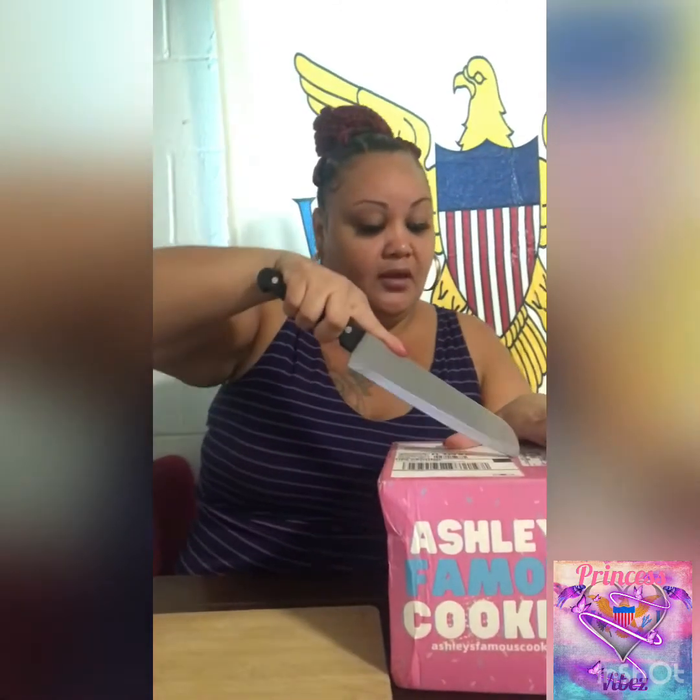It's called Ashley's Famous Cookies. Sorry about the box — it kind of got beat up during transit. I have my boys in the background and I thought it was a good idea to have them try these cookies with me, because I'm not eating all these cookies by myself. I'm going to open this box.